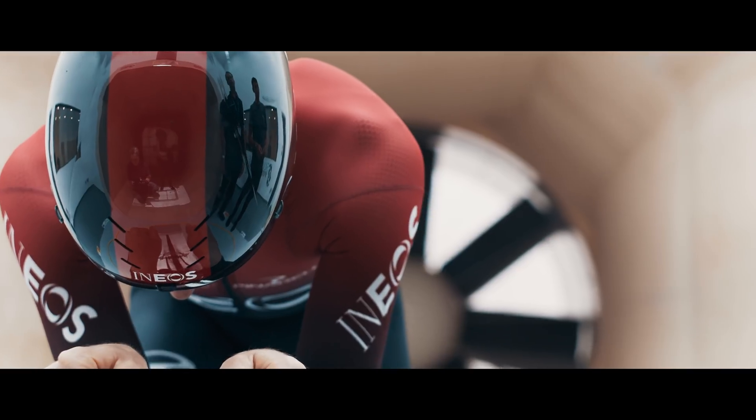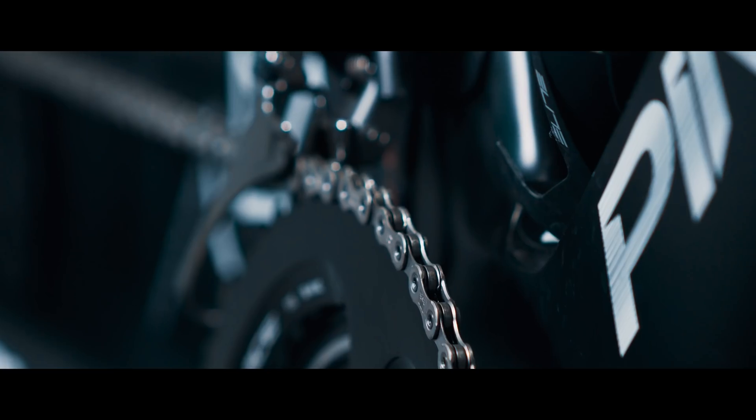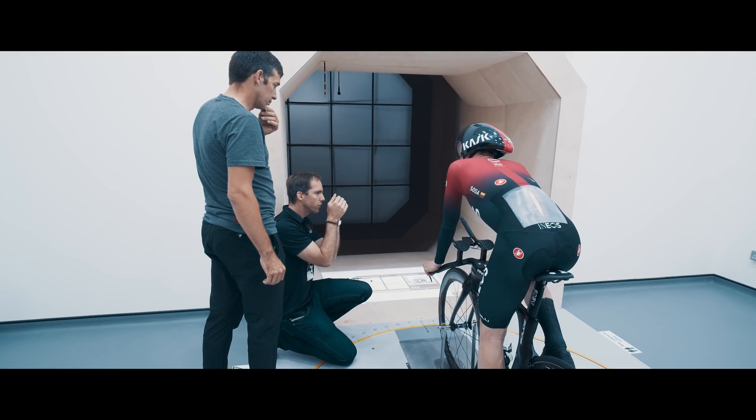Working with Team INEOS was a huge attraction for us. What really differentiates INEOS from the rest is the focus on the details and the focus on the technical development, and in particular the idea that brought us together with Team INEOS: the virtual pit wall system.